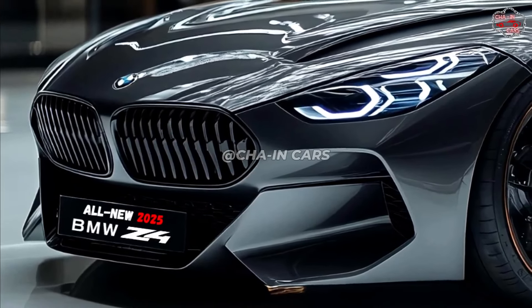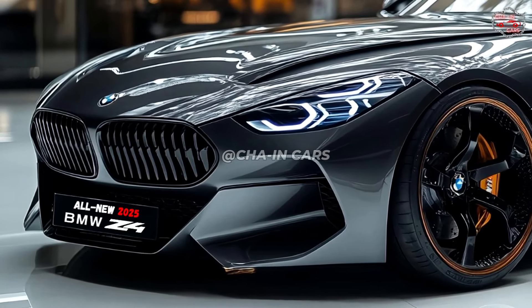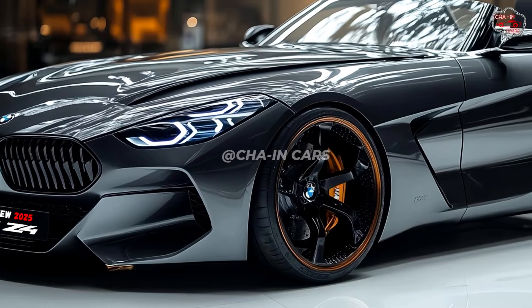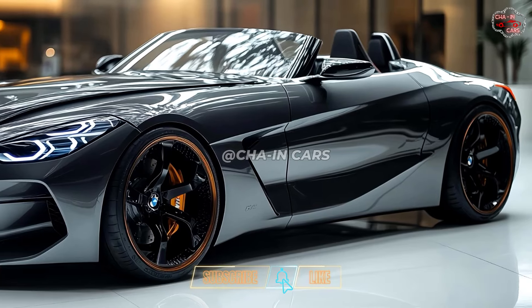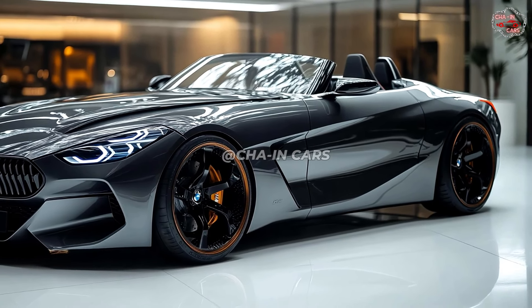The 2025 BMW Z4 should be rather competitive in the market of premium roadsters. The base model is expected to start at about $55,000, although the higher performance models could top $70,000. The Z4 is expected to enter the market in late 2024, with deliveries starting early 2025.